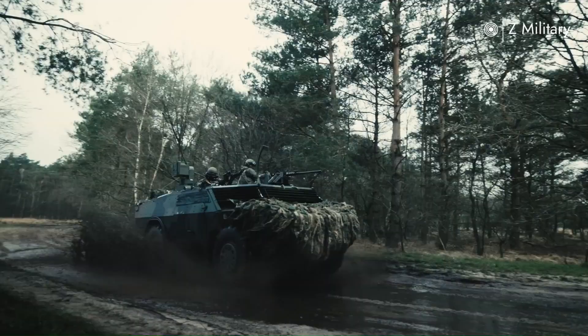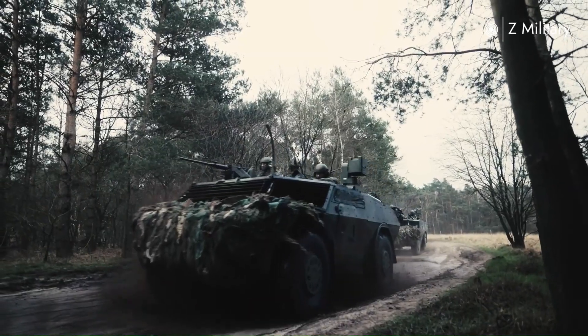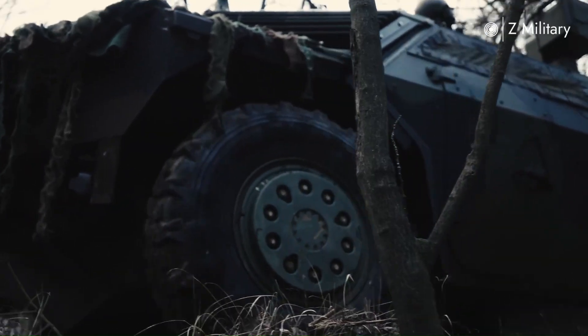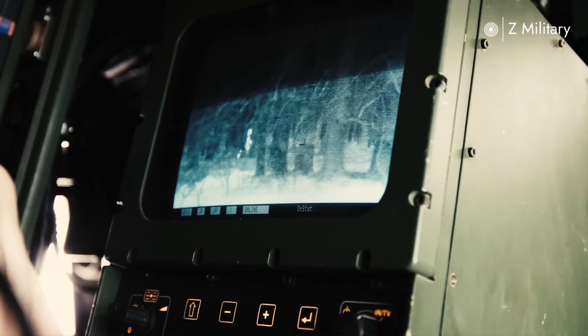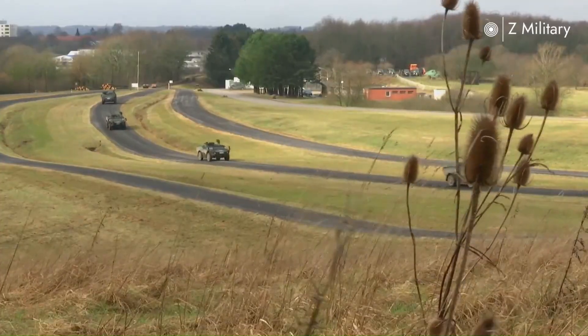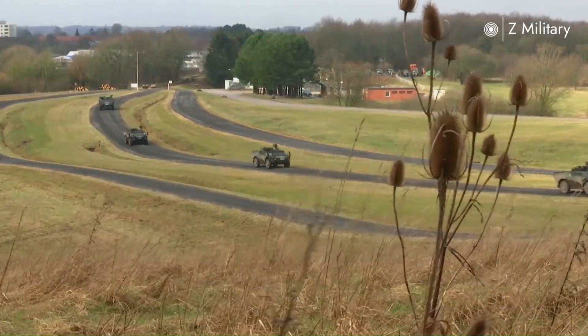Fennec — a light reconnaissance vehicle designed to observe the enemy without ever being seen. Developed through a joint project between Germany and the Netherlands, the Fennec has been recognized since its introduction in the early 2000s as one of the most advanced scout cars in the world.